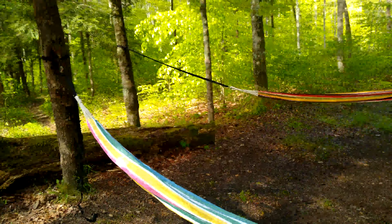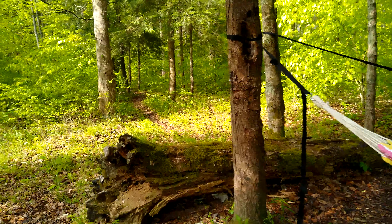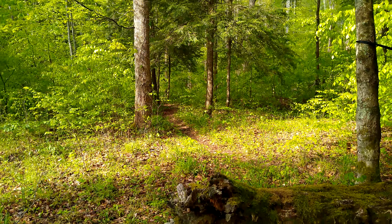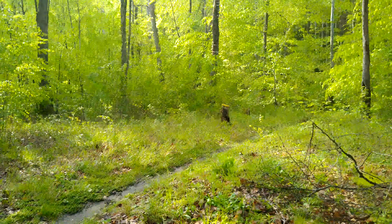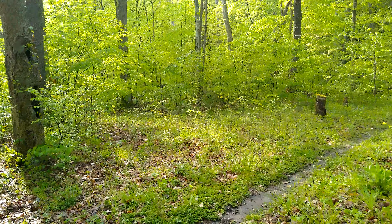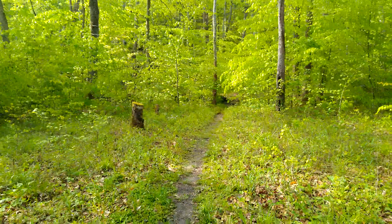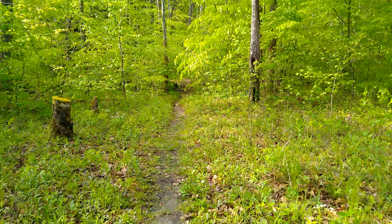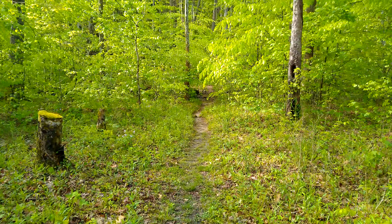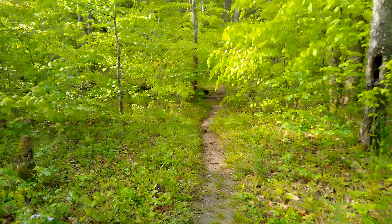Just a little look around our campsite. It's a primitive campsite, so there are no facilities or anything like that. We're right off the hill, right off the little creek. This is a path that goes down to the creek.